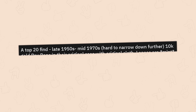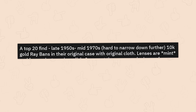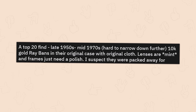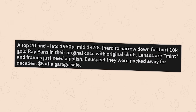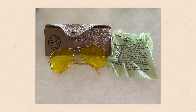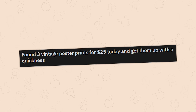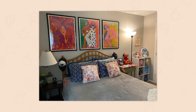A top 20 find — late 1950s to mid 1970s 10k gold Ray-Bans in their original case with original cloth. Lenses are mint and frames just need a polish. I suspect they were packed away for decades. Five dollars at a garage sale. I see vintage Ray-Bans on Facebook Marketplace every now and then, but never ones this cool or this original.